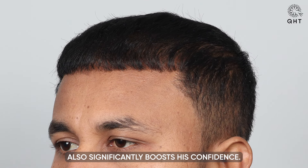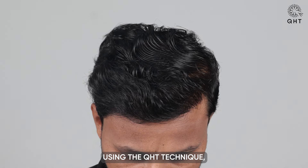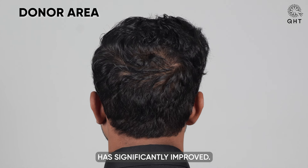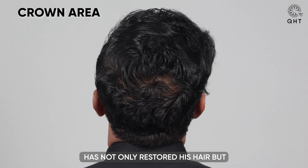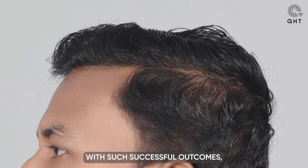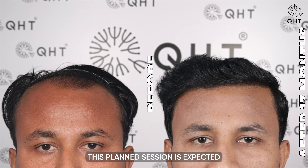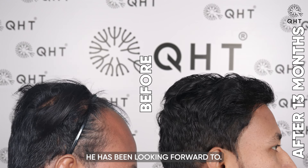Thirteen months after undergoing the initial hair transplant using the QHT technique, our patient's results are impressive. His hairline looks completely natural and the density of his hair growth has significantly improved. The skillful work of our experts at QHT Clinic has not only restored his hair but has transformed his life, giving him back his confidence. With such successful outcomes, we are now preparing to move forward, aiming to provide comprehensive coverage and finalize the restoration process. This planned session is expected to complete his transformation, achieving the full, healthy head of hair he has been looking forward to.